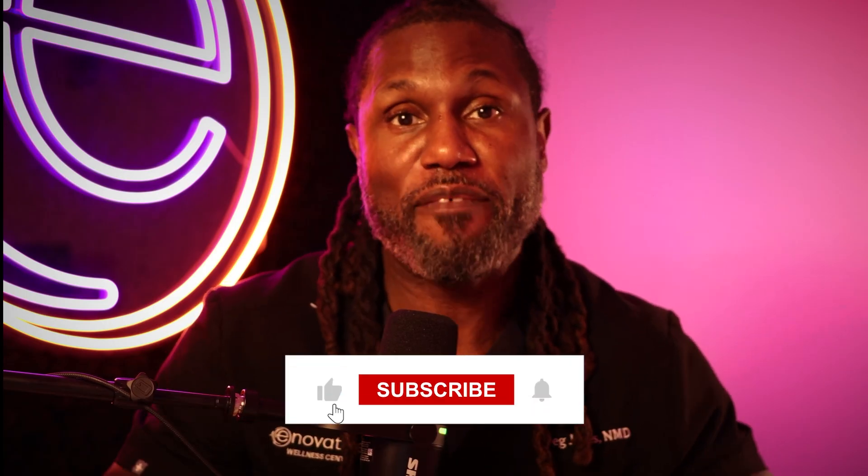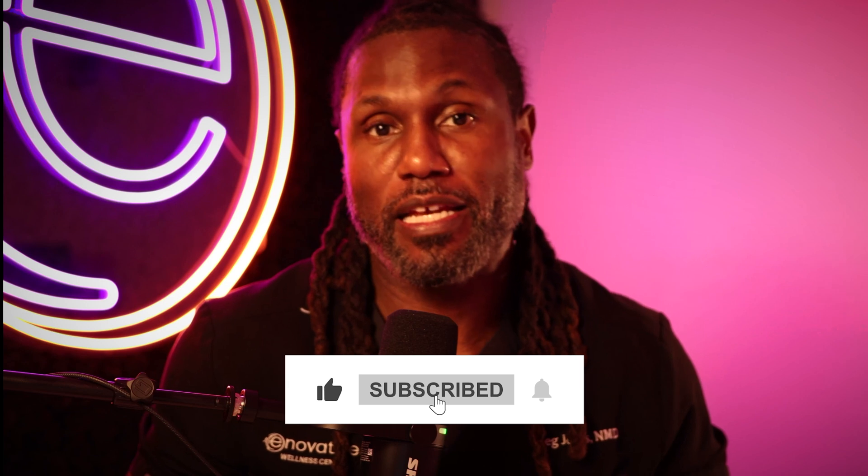If you found this helpful, please hit the like button so more people can find this information and also find my channel. Don't forget to subscribe for more information on peptides, longevity, and regenerative medicine. And last but not least, if you know someone struggling with energy, longevity, chronic fatigue, or cognitive dysfunction, please share this video because MOTC may be really helpful for them as well. Thanks for watching and I'll see you in the next video.